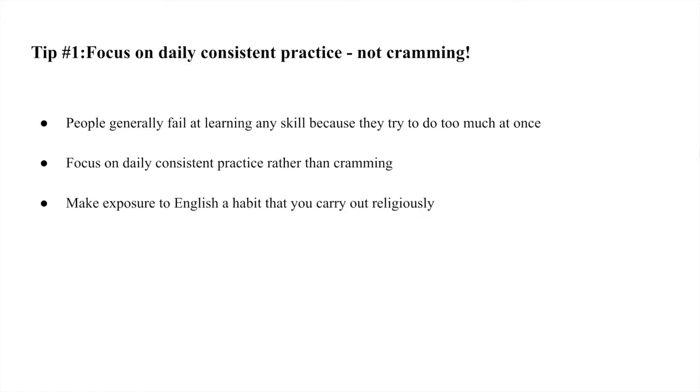My first tip is to focus on daily consistent practice rather than cramming. People generally fail at learning a language or any skill because they often try to do too much at once. For example, let's say you've decided you're going to study for six hours in one week, and you decide you're going to sit down on Monday and study English for six hours. By the end of those six hours you feel very accomplished, but you dread having to do the same thing again on Tuesday, Wednesday, Thursday.